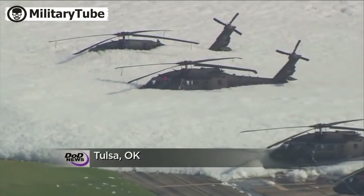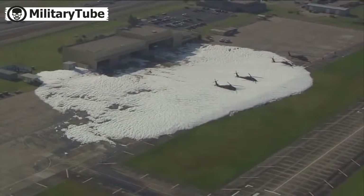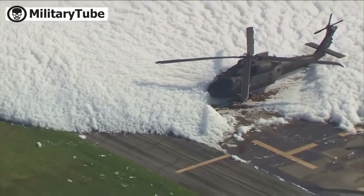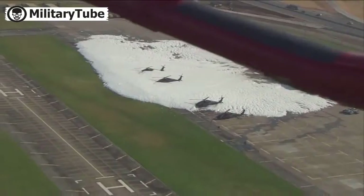Quite the shocker for the Oklahoma National Guard. Tuesday, guard personnel were testing the base's alarm system when something triggered the suppression foam equipment. You can see the result — gallons of foam blanketing these aircraft hangars.